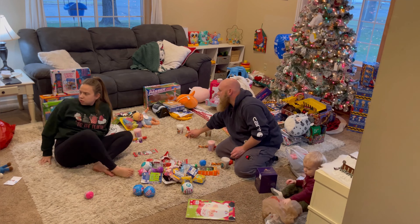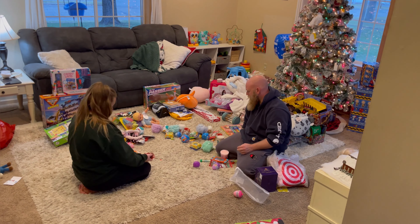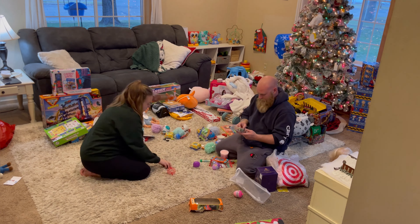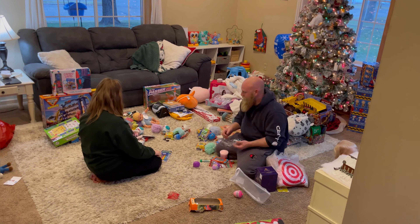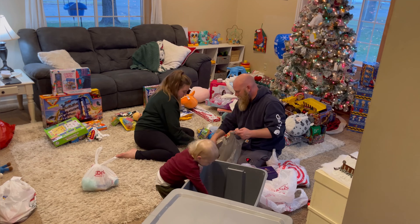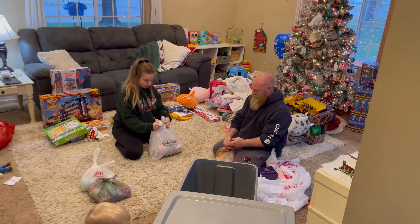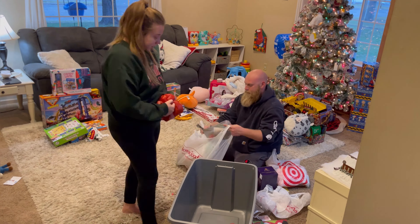Also, trying to shop for five kids is very stressful, especially when you have four boys, because they all like the same things. Maya was pretty easy, but the four boys all like the same thing, so it's kind of difficult to figure out what each kid was going to be getting, even though they're all going to be sharing their stuff.